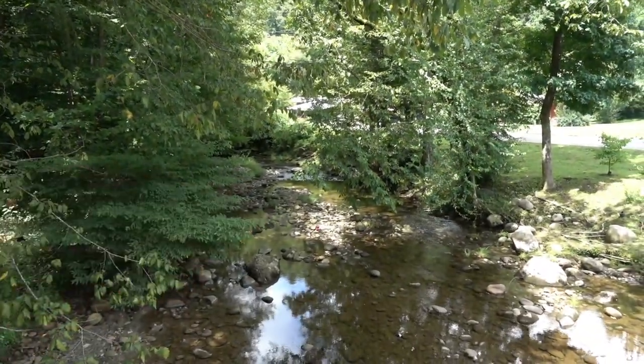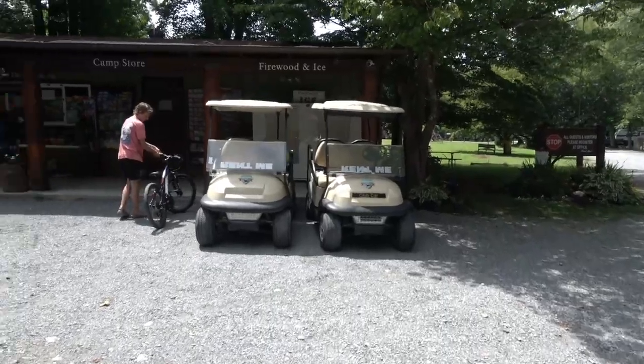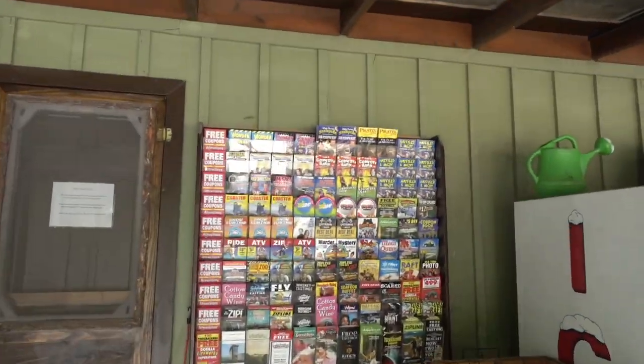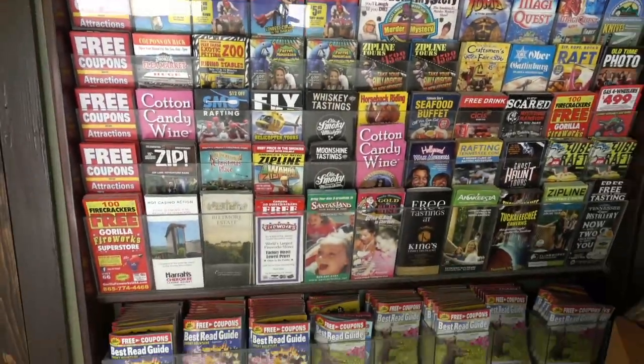Looks like somebody lost their shoe. Looks like you can rent golf carts here now. We have firewood and ice here, and a whole bunch of brochures on things to do in Gatlinburg and Pigeon Forge. And of course, because of COVID, the camp store here is closed — so they're doing the registration and have a couple of things out in the front.